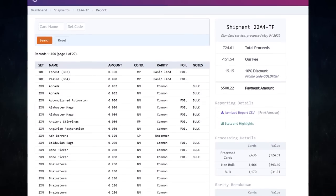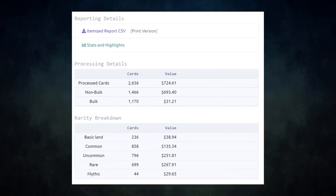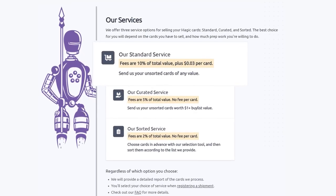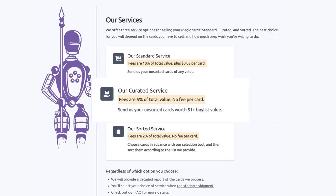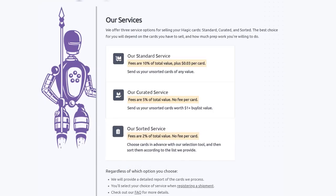I have used Card Conduit multiple times already — I always use them to get the best value for my extra cards. I get fair prices and they save me tons of time. They have three main services. Their standard service lets you send them your unsorted cards of any value; they will sort, grade, and give you the best price. Their curated service is similar — send them your unsorted cards worth over a dollar; they charge half the fee of the standard service with no fee per card. Their sorted service lets you choose cards in advance with their selection tool, send them sorted to Card Conduit, and they will grade and buy-list them automatically, saving you the time of sending to multiple sites.